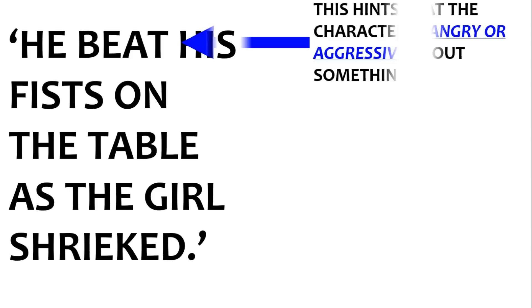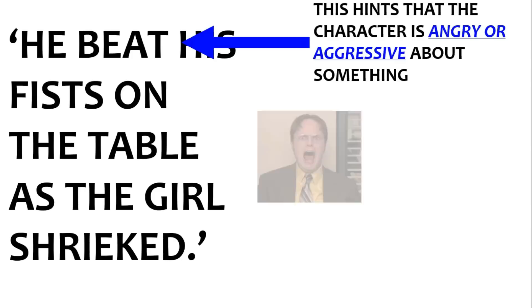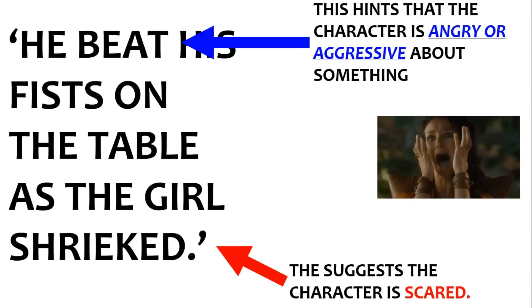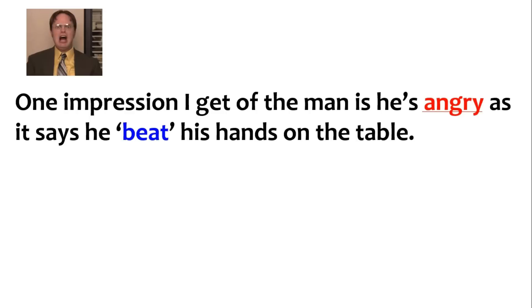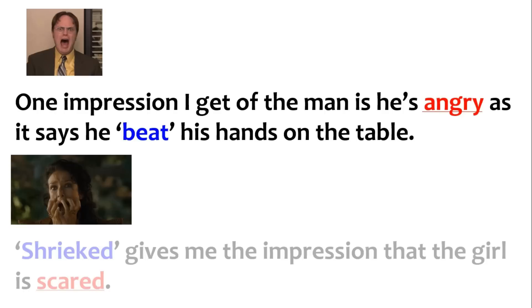Another example: 'He beat his fist on the table as the girl shrieked.' This tells me the character is angry, and shrieked tells me someone is scared. Pause the video and see if you can write a sentence for each of those quotes. One impression I get of the man is he's angry as he says he beat his fist on the table. And: 'shrieked gives me the impression that the girl is scared.'